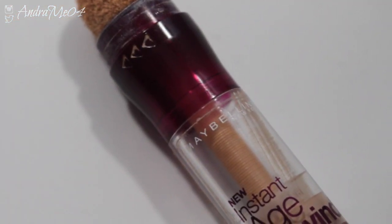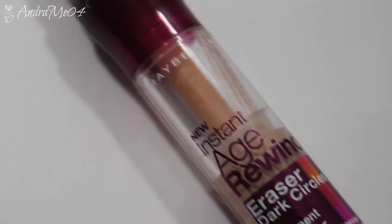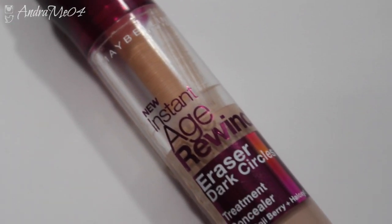I did a review on this foundation, the Rimmel Stamette Mousse, but in this video I'm doing a review on the Instant Age Rewind Concealer from Maybelline. This is not a first impression — as you can see I use quite a lot — and I had this product before, so I know how I feel about it. So if you want to hear that, just keep watching.